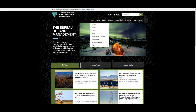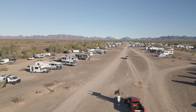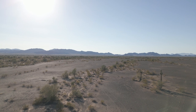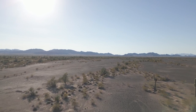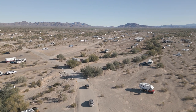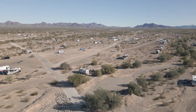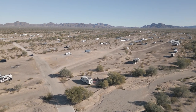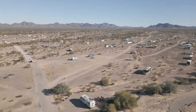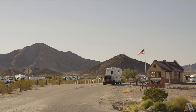BLM stands for Bureau of Land Management and they have several BLM campgrounds to choose from. Quartzsite is well suited for dry camping with the flat gravelly camping areas and smooth dirt access roads — it's perfect for off-roading on your ATVs. Most BLM areas around Quartzsite offer free 14-day camping access, and the BLM also has a long-term visitors area where you can stay all season long for an affordable rate.